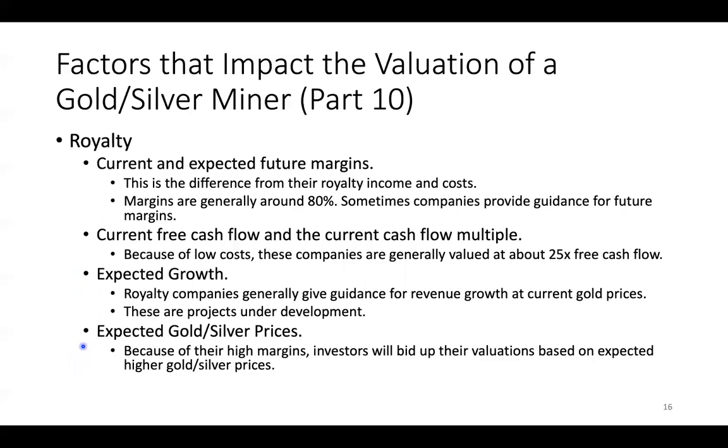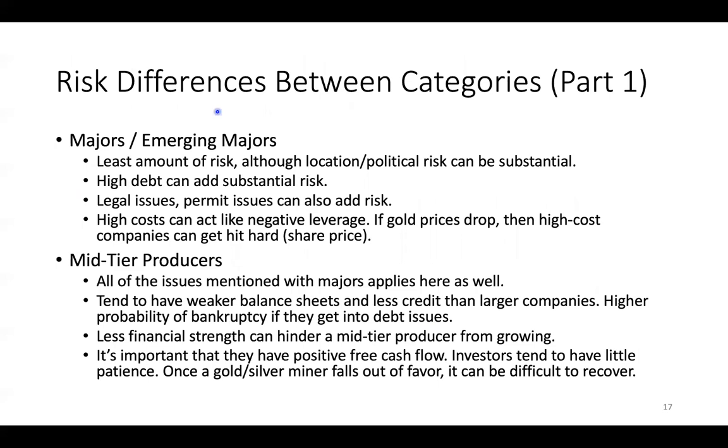Now let's look at some risk differences between these categories. Majors have the least amount of risk because their balance sheets are stronger. They can generally survive downturns. However, location and political risk can be substantial. They're not going to get valued as high — they're not going to get that 25x cash flow multiple, maybe not even 20x, if they have political risk. Investors aren't going to give them that value.